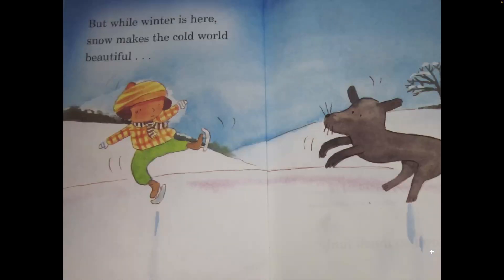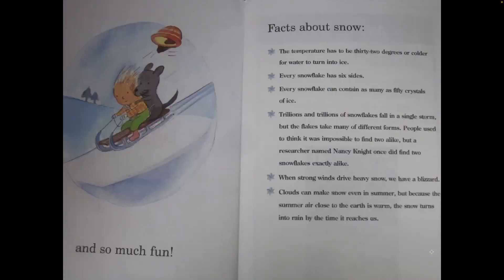But while winter is here snow makes the cold world beautiful. And so much fun.